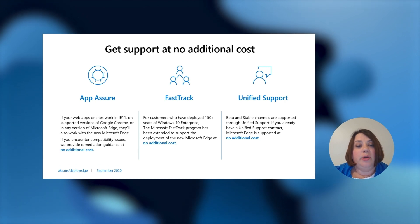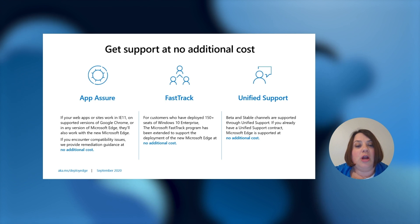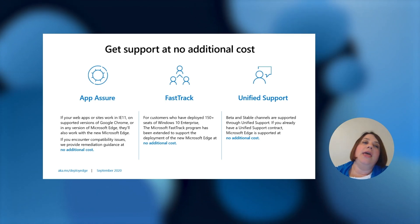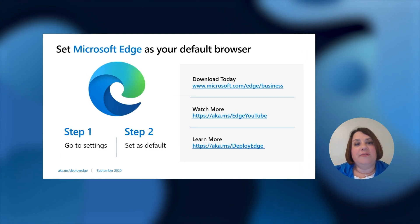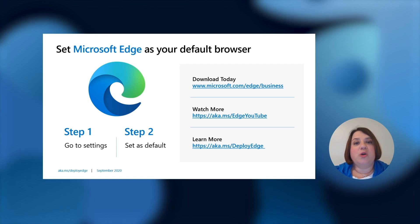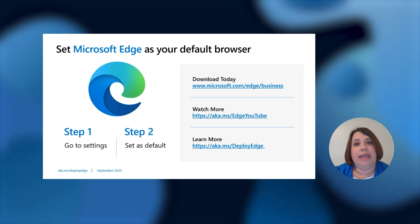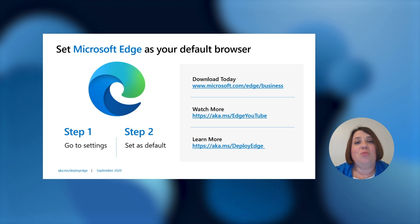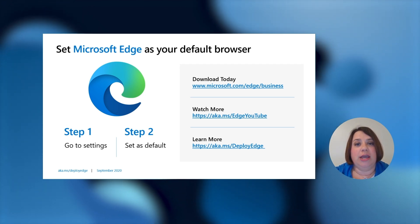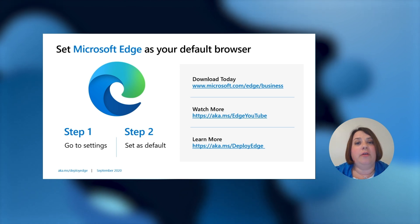For FastTrack, customers who have deployed 150 or more seats of Windows 10 Enterprise have access to the FastTrack program, which has added Edge as part of their support. The beta and stable channels are available through our Premier Support program. That is my enterprise story for Edge. Make sure you are downloading Edge and setting it as your default browser. We have a lot of documentation at aka.ms/deployedge where you can plan, deploy, configure, manage, and learn about all of the enterprise features I discussed here today. We also have more videos available on our Edge YouTube channel — please check out deeper dives into all of the features I talked about. Thank you so much for your time. I hope this presentation was enjoyable — have a great rest of Ignite.